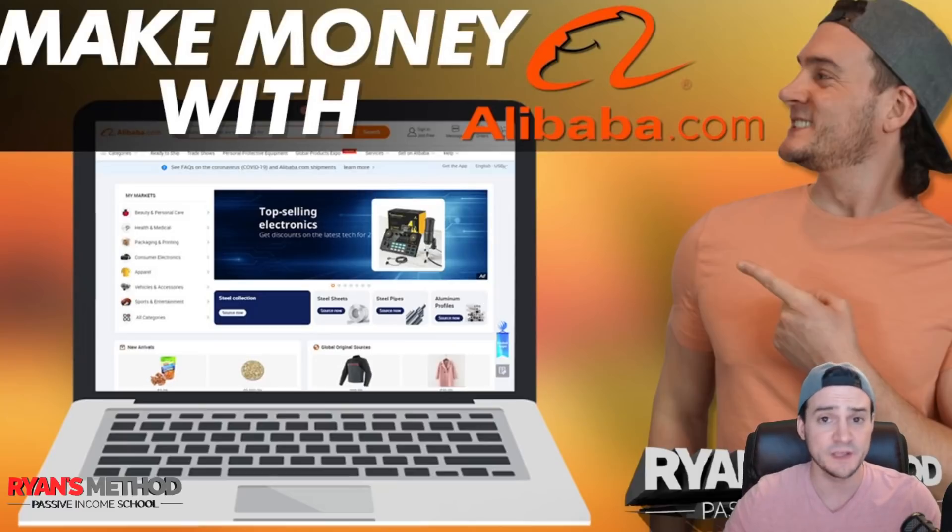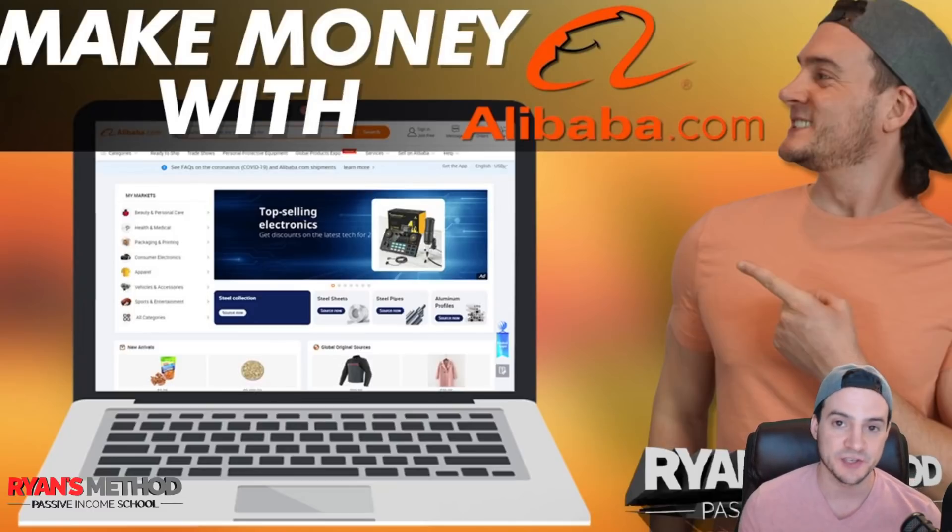Specifically what I want to show you today is how we can use Alibaba to connect with suppliers and manufacturers around the world, because typically that's what we're going to have to do if we want to be competitive with our pricing. I'm going to show you exactly how to do that with a couple of examples of real products, and I'm going to touch on a promotion they're running in March called the March Expo. So stay tuned.